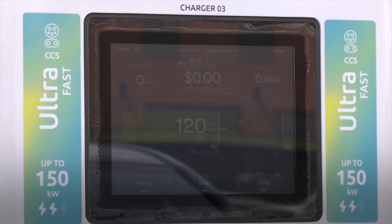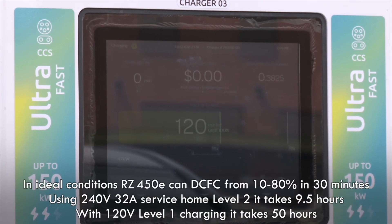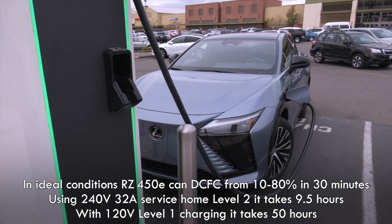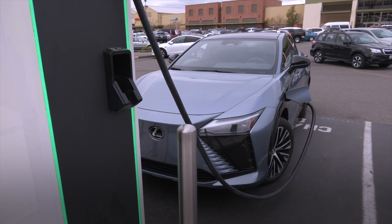Its onboard charger is rated at 6.6 kilowatts, lower than its competitors. Using a 240-volt, 32-amp home Level 2 setup, it charges overnight — takes around nine and a half hours.